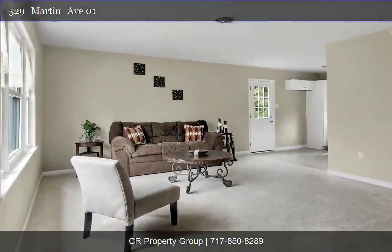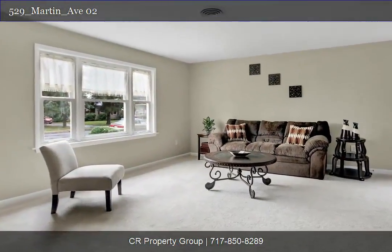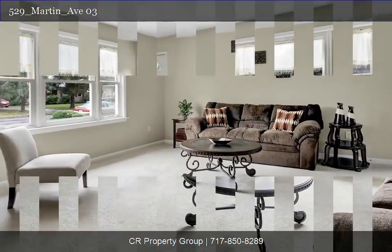Renovations include new roof, remodeled kitchen with new cabinets, appliances and tile backsplash. New paint and flooring throughout.